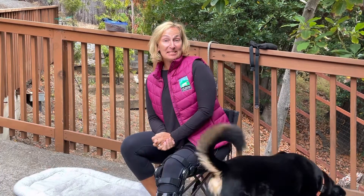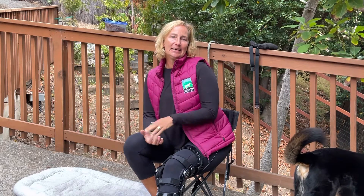Hi and welcome to this first week video installment for No Bones About It Puppy Day School. I just want to cover a couple of different concepts that apply to all of our training.